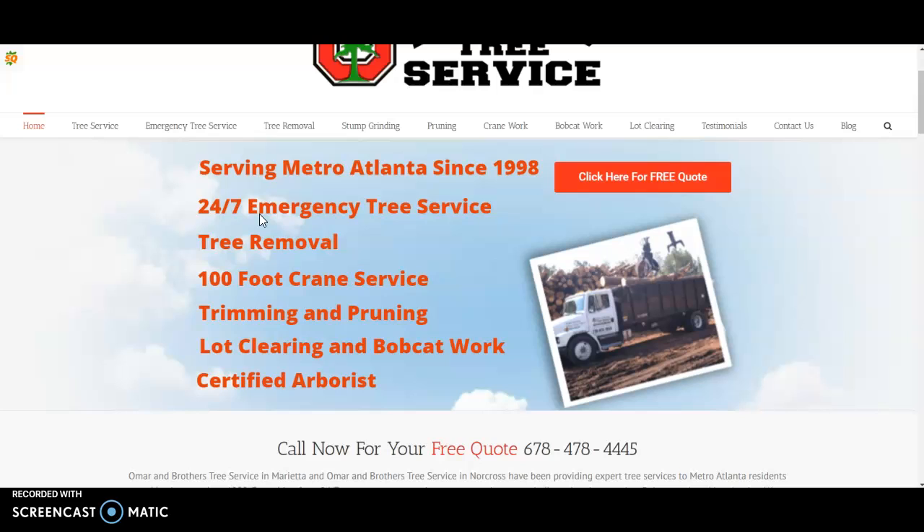Thanks for your time — I really appreciate it. If you like what you hear, feel free to contact me. You can email me at carlos@0-100marketing.com — that's also my website, 0-100marketing.com, zero the number, one hundred the number. You can also call or text me at 562-999-7844. Thanks again for taking the time to watch this, and hope to hear from you soon.